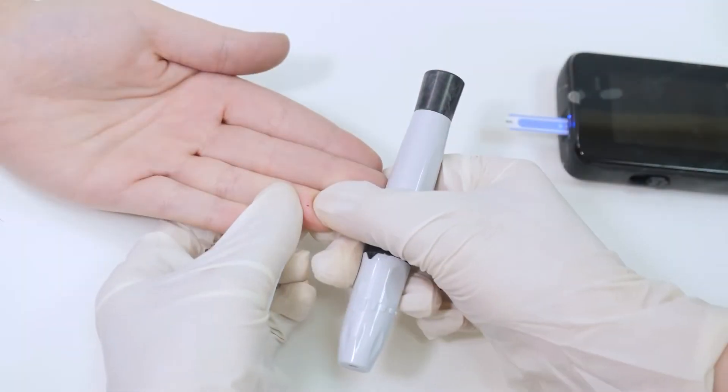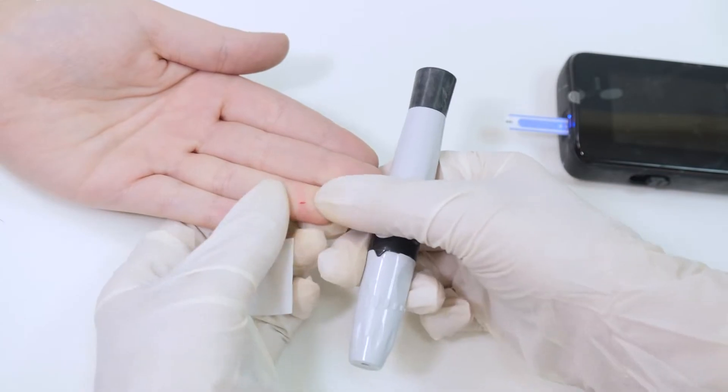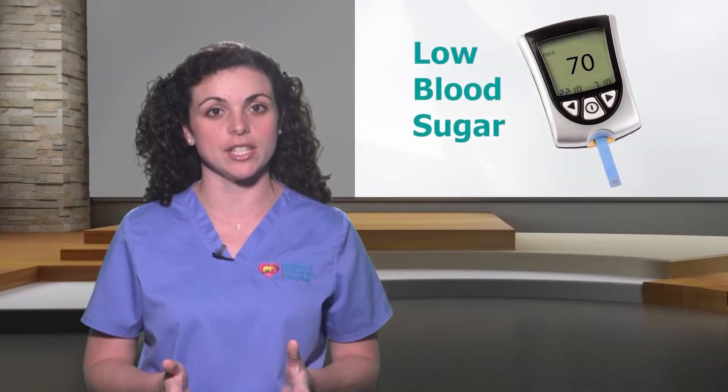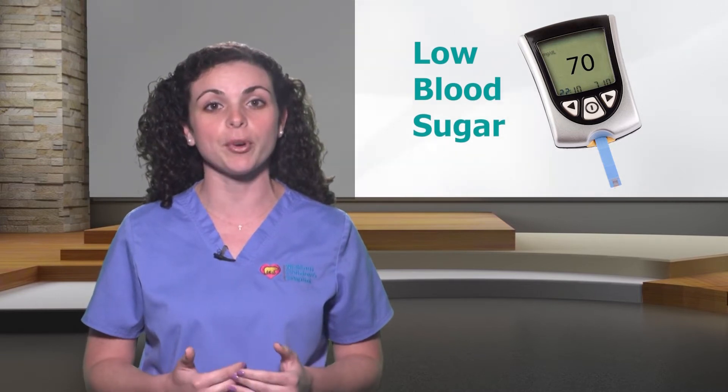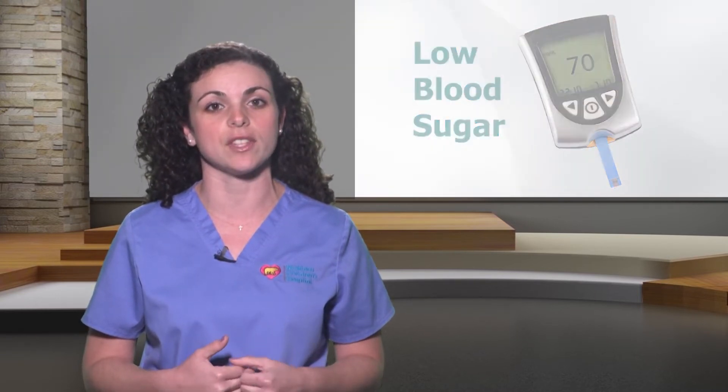So what should you do if your child has a low blood glucose emergency? First, it is important to check his or her blood sugar right away. If the blood sugar is low — below 70 — but you can still wake your child, follow the steps outlined in the previous video of this series called Hypoglycemia.